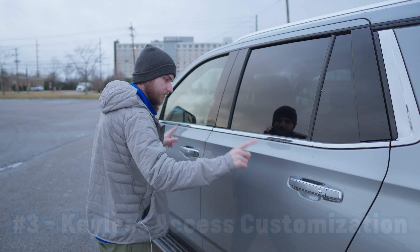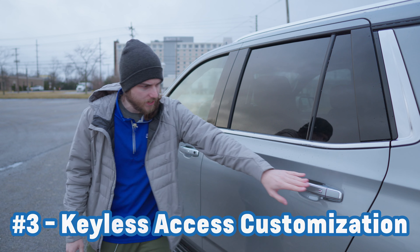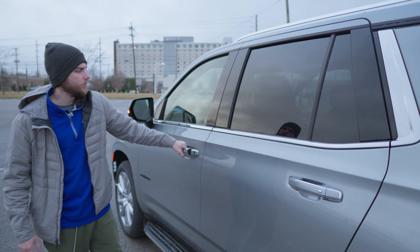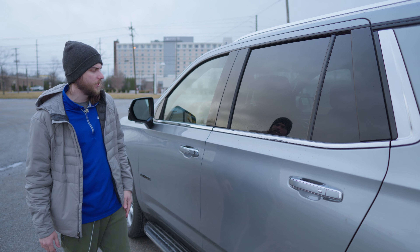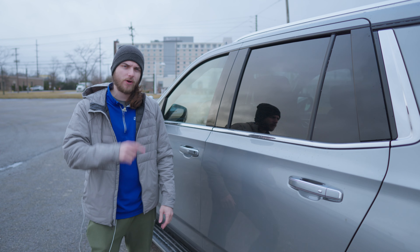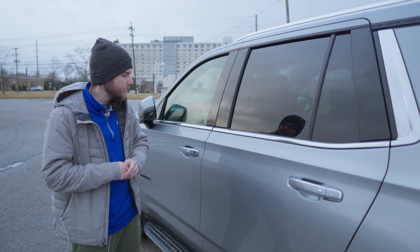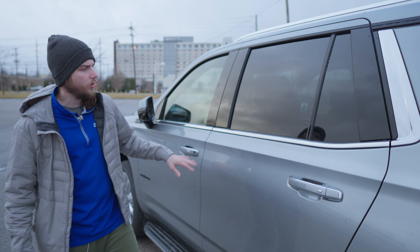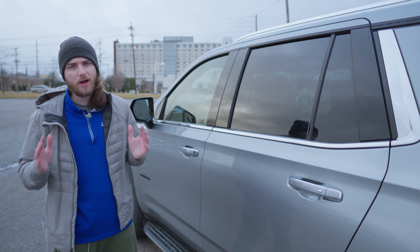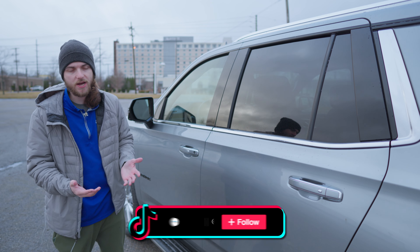For number three, let's talk about your keyless access system. You have buttons for it on the driver's side as well as the passenger doors. It just allows you to push the button to unlock and then push again to lock it right up, and your mirrors are going to fold in for you. But this can be customized for your safety. When you currently press the button, all of the doors are going to unlock. For someone with a family, this is probably best case because you'll likely have kids on both sides and want everyone to be able to get in at the same time.